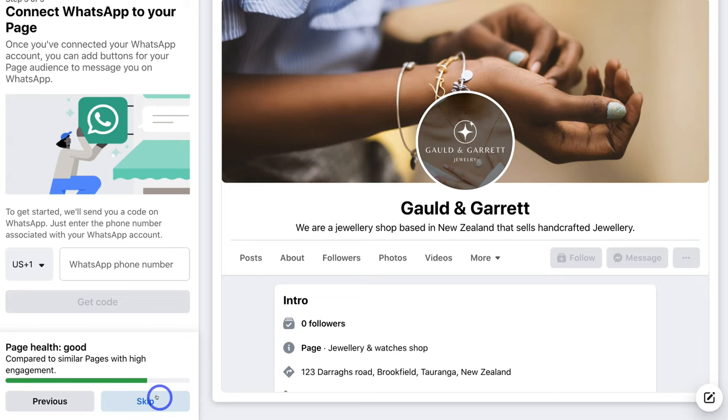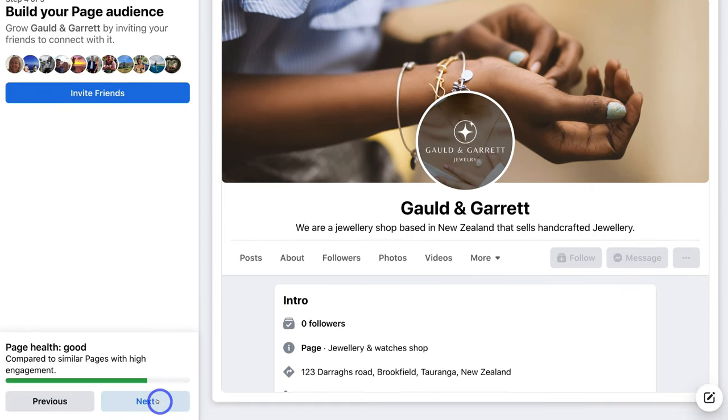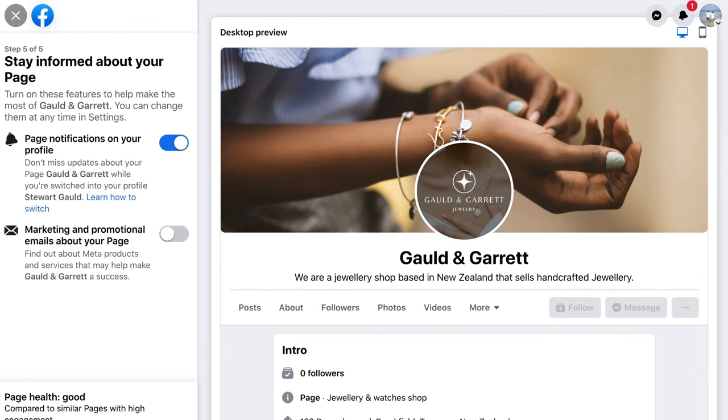WhatsApp is becoming more popular for businesses in terms of message and chat communication between contacts, customers, and their audience. I'm going to go ahead and click 'Skip', and then here you can invite your friends to follow your Facebook business page. I'm going to leave that for now and click on 'Next'. You can invite your network of friends to follow your Facebook business page after you've completed creating it.